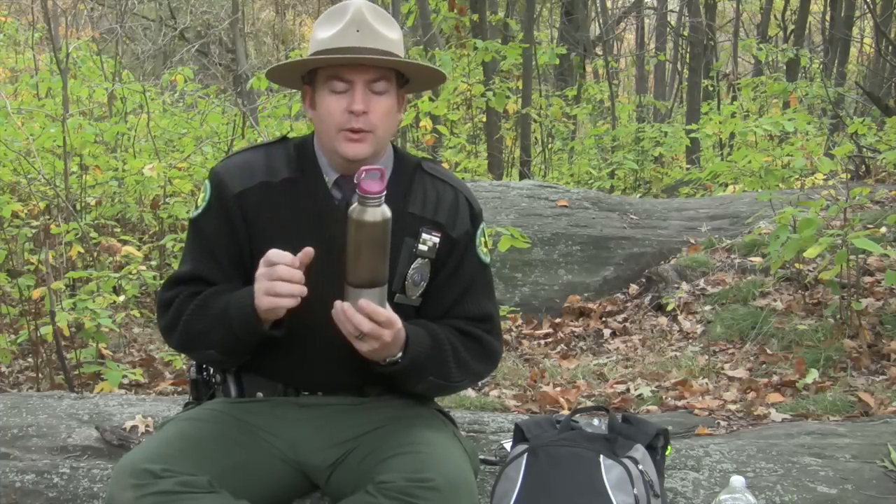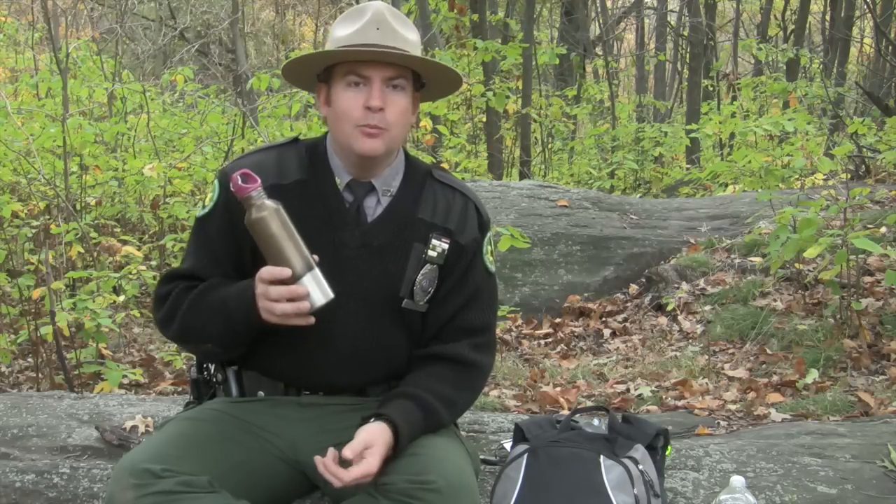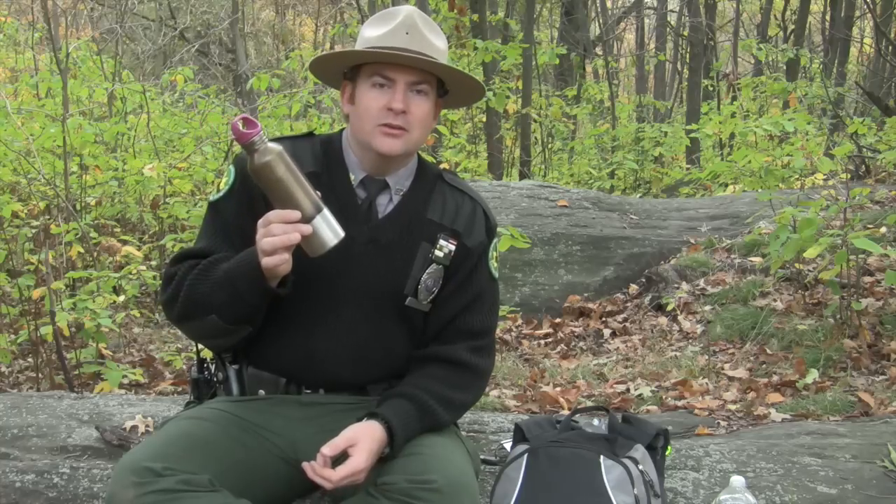Why do I prefer a stainless steel water bottle? Well, in survival, we want to use gear for a whole lot of different reasons. With a stainless steel water bottle, we can actually use this as a cooking vessel — we can use this to boil water. If we run out of water and need to purify it, the easiest way is to boil water over a fire. A plastic water bottle won't work for boiling over a fire. Stainless will work for that, so it's a piece of gear that has a lot of different uses.